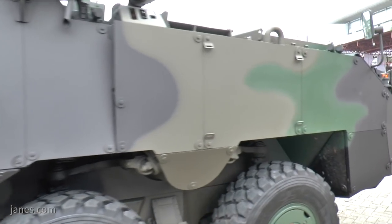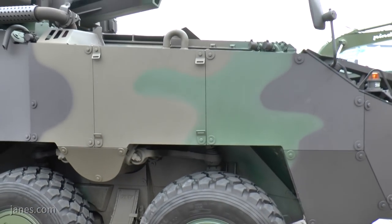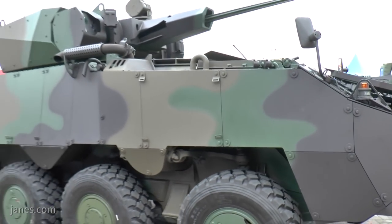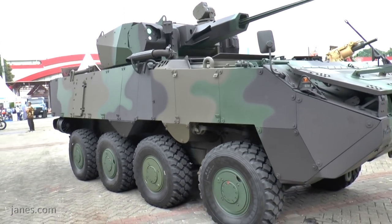This vehicle is obviously being offered to the local market through Pindad, who have already developed and placed in production a 6x6 vehicle for the Indonesian Army — the ANOWA — and more recently the BADAC fire support vehicle.